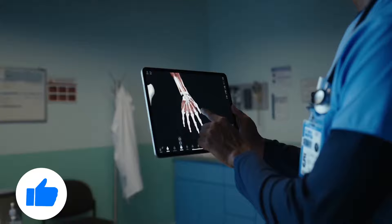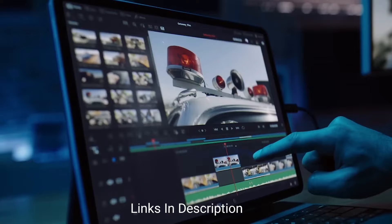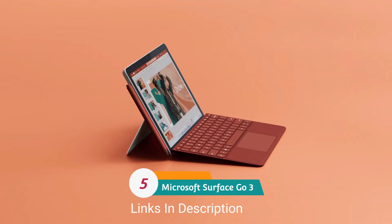In this video I am going to show you five different tablets that you can consider to buy according to your budget and requirements. Do watch the video till the end and let me know in the comment section which tablet you are excited for. Please hit the like button, share this video among your friends, and subscribe to our channel.